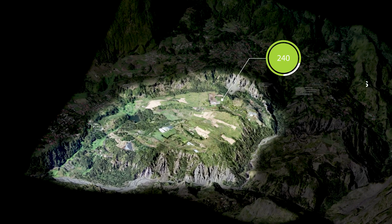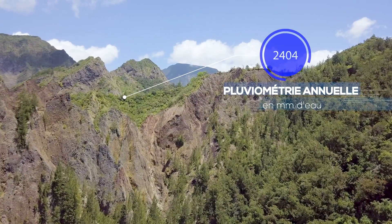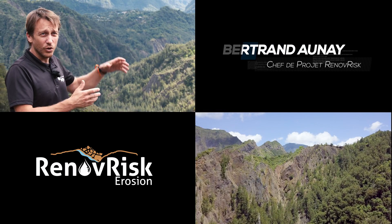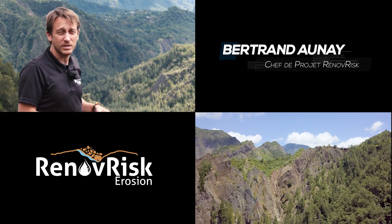Ils font des volumes de 250 millions de mètres cubes. Une des caractéristiques du Cirque de Salazie, c'est la forte pluviométrie : il pleut à peu près 3 mètres d'eau par an. C'est cette particularité entre la pluviométrie assez forte et la géologie particulière qui va expliquer la présence des glissements de terrain dans le Cirque de Salazie.